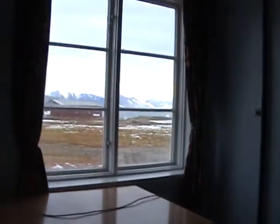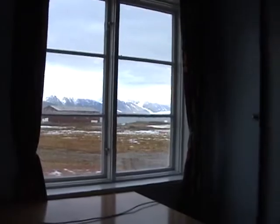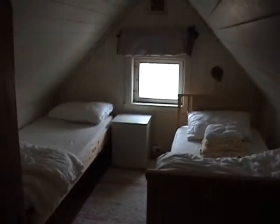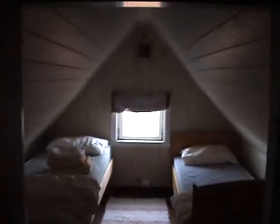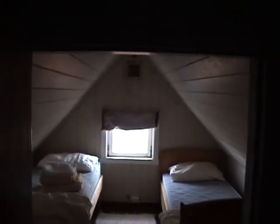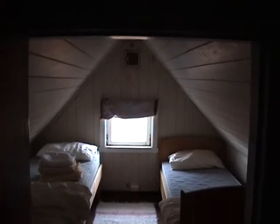And another view. If we go up we have also two sleeping rooms, each with two beds. This is the western sleeping room with two beds. And on the other side we have the eastern sleeping room, also with two beds. So five people can stay in this house, and five people can stay in the other house.